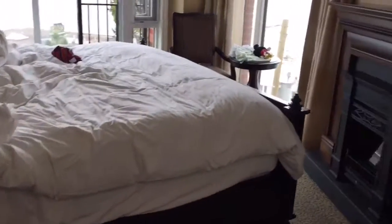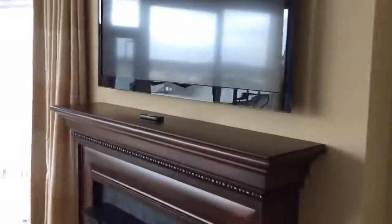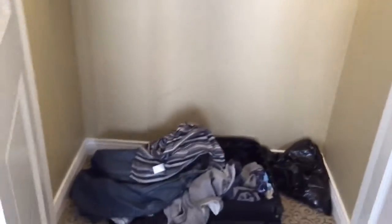The bedroom's not that big. That TV. Decent size closet, there's another closet outside as well too.